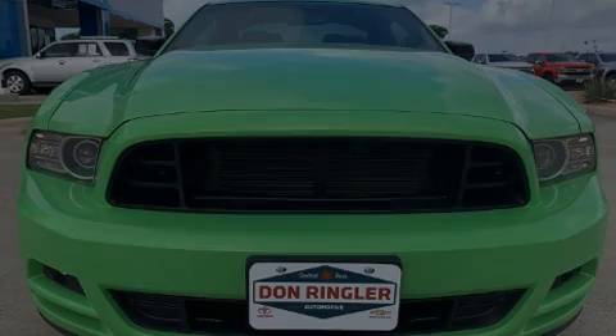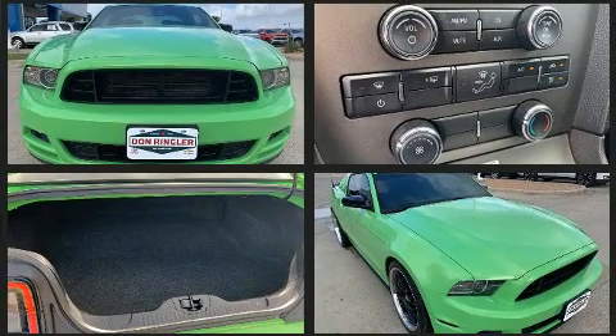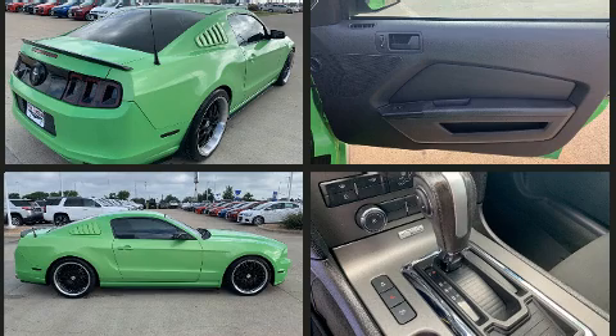Introducing the 2014 Ford Mustang. Ford made sure to keep road handling and sportiness at the top of its priority list. Under the hood you'll find a six cylinder engine with more than 300 horsepower, providing a spirited yet composed ride and drive.